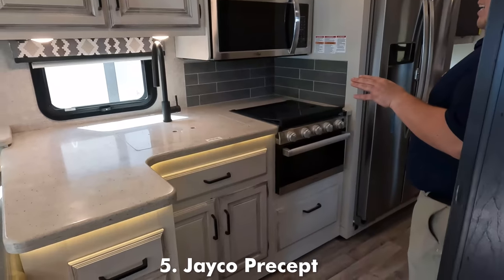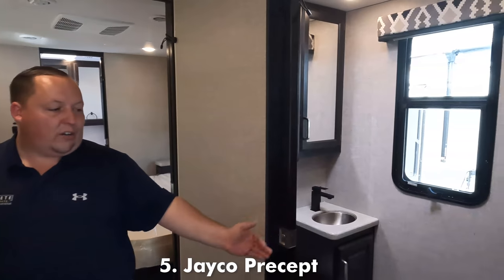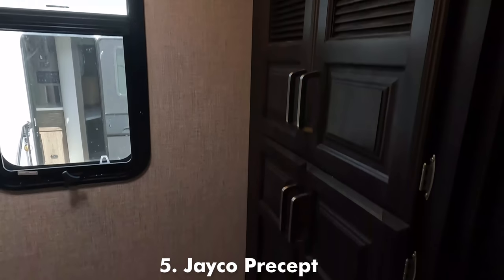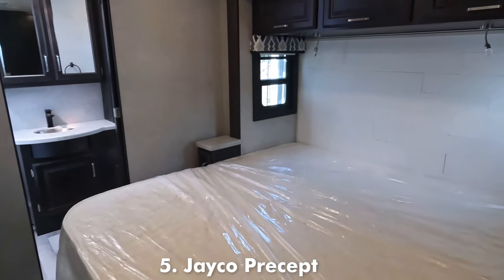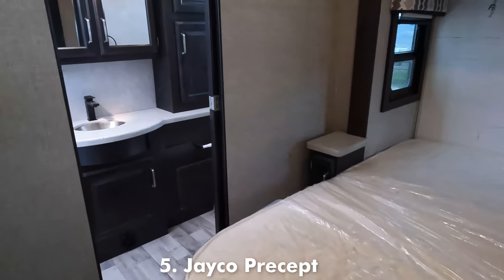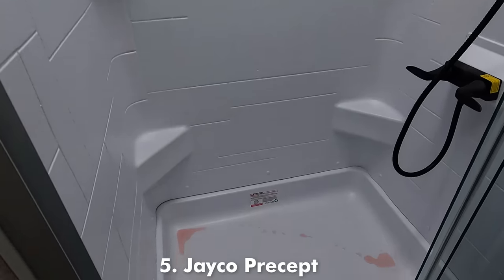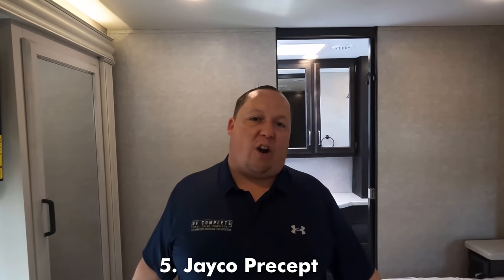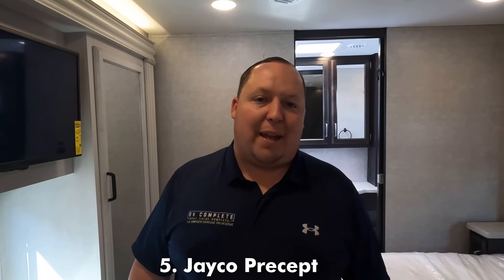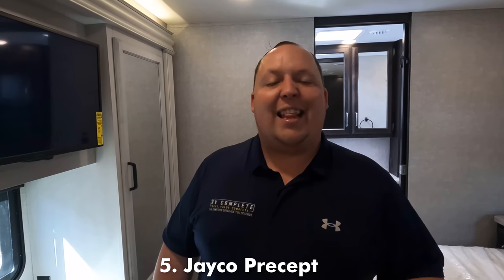Right over here is an awesome kitchen — nice solid surface countertops, microwave oven, and a huge Whirlpool residential refrigerator. Right over here is a half bath, and it is prepped for a stackable washer/dryer. Into the master bedroom, there's a ton of wardrobe space and a nice king-sized bed on a slide-out. The master bathroom has a porcelain toilet, a sink, and a huge 42 by 36 shower — one of the biggest in the RV industry. This is one of the biggest gas motorhomes in the industry, and it's a nice middle price point — the perfect combination of quality and price. That's why it made the list.